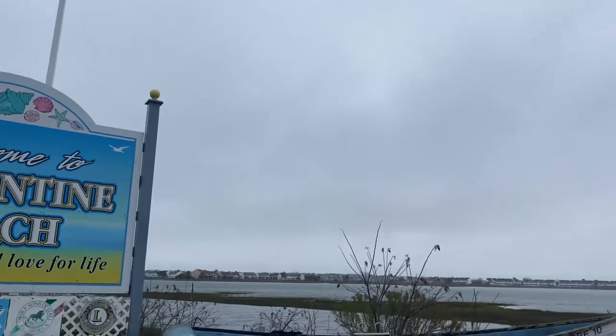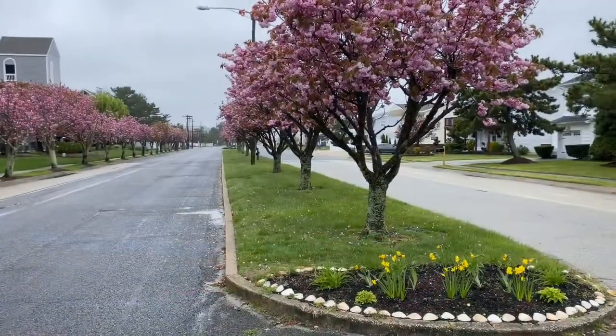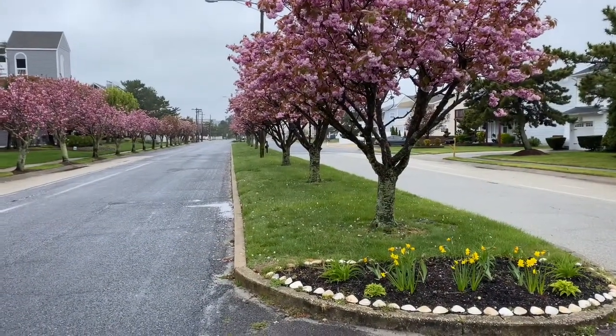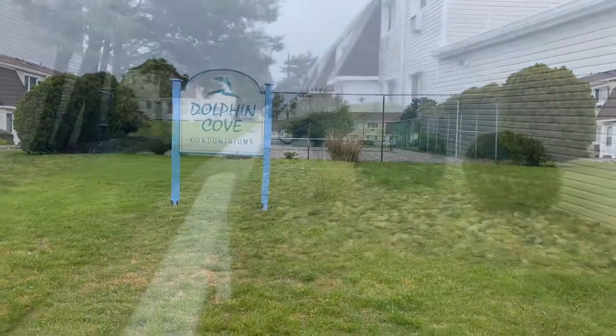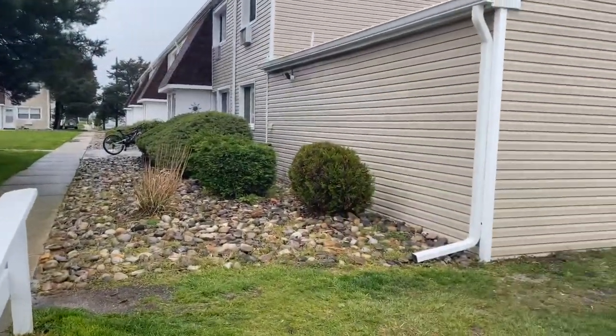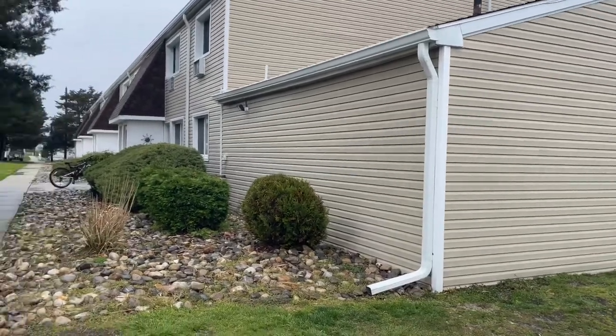Hi, I'd like to share with you my listing in Brigantine, New Jersey. Located off of a beautiful tree-lined street, we'll find Dauphin Cove Condominiums. This unit is a short walk from the free parking, close to the shared storage units.